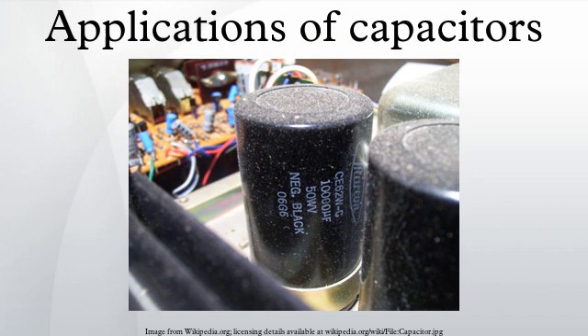Noise filters and snubbers: when an inductive circuit is opened, the current through the inductance collapses quickly, creating a large voltage across the open circuit of the switch or relay. If the inductance is large enough, the energy will generate an electric spark, causing the contact points to oxidize, deteriorate, or sometimes weld together, or destroying a solid-state switch. A snubber capacitor across the newly opened circuit creates a path for this impulse to bypass the contact points, thereby preserving their life. These were commonly found in contact-breaker ignition systems.